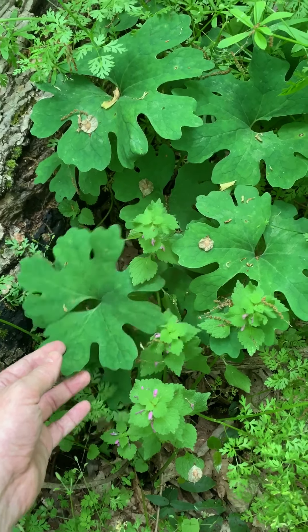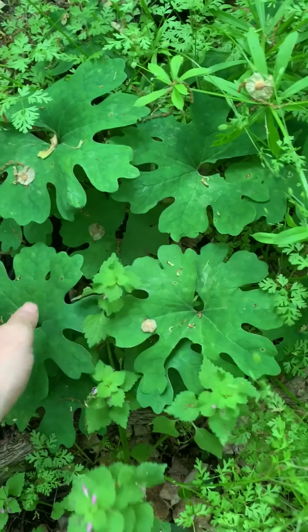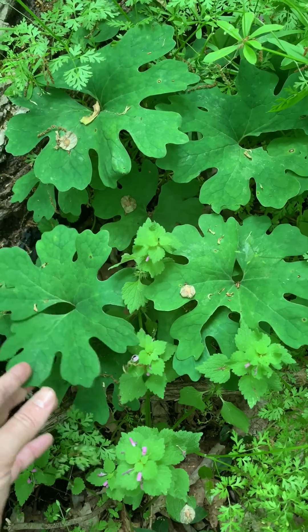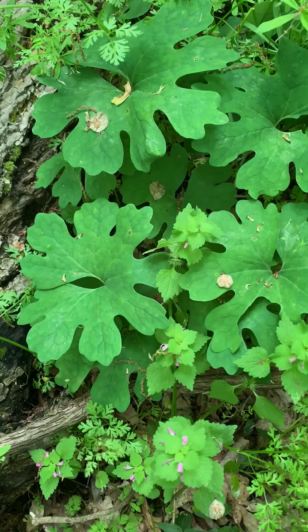These are the leaves of bloodroot. It has gotten a lot bigger since we saw it on the previous Medicine Show video, but it's still not time to harvest it yet.